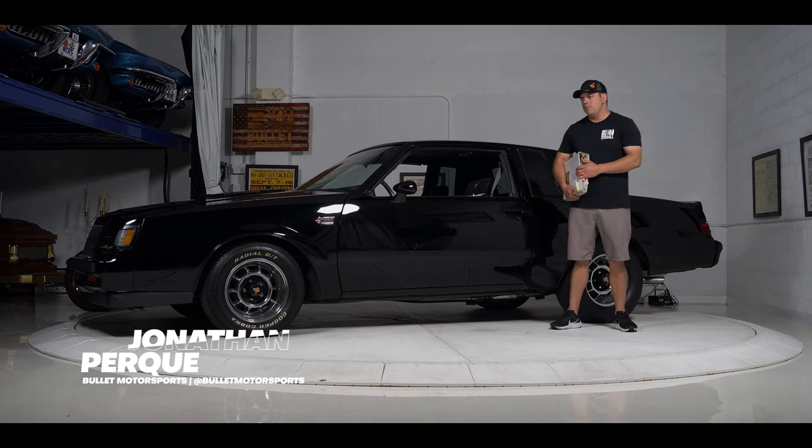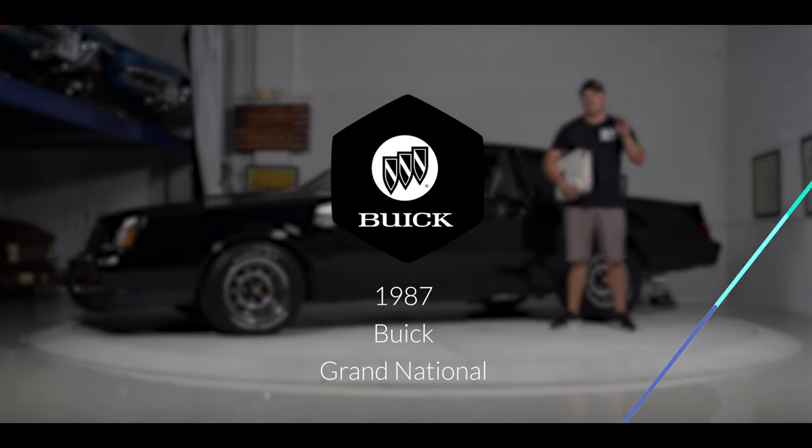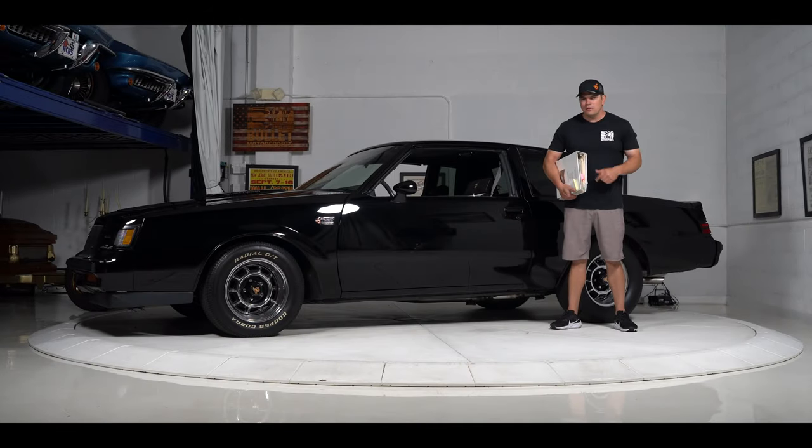Hey guys, it's Jonathan from Bullet Motorsports. Right behind me we have Street Sweeper — this is a 1987 Buick Grand National. Every single modification you would ever want to do to put power to the ground is in this beast. Today we're going to do a comprehensive walk-around and a test drive to let you decide if you want to put this in your collection.